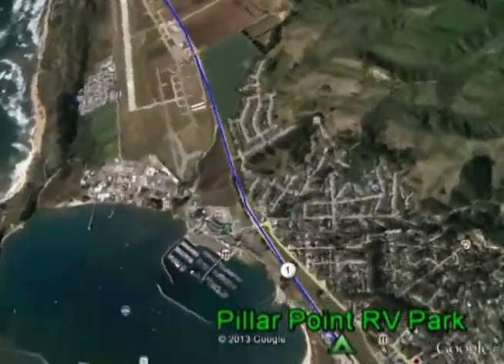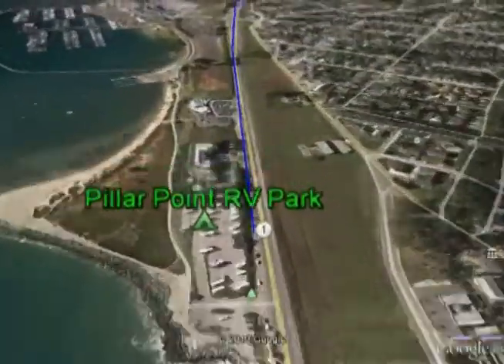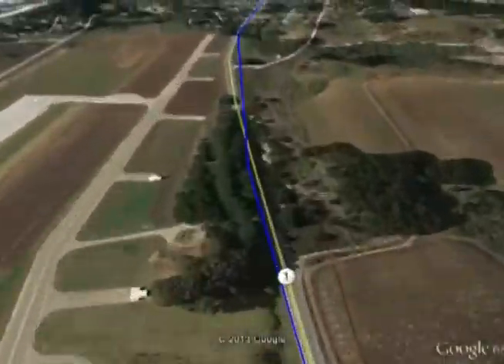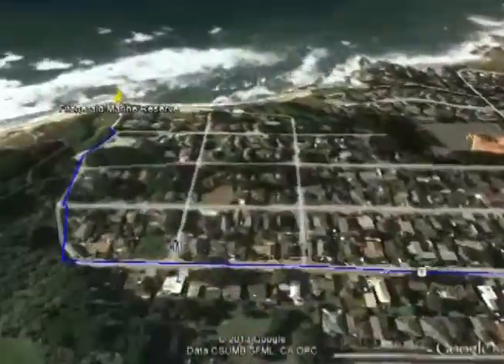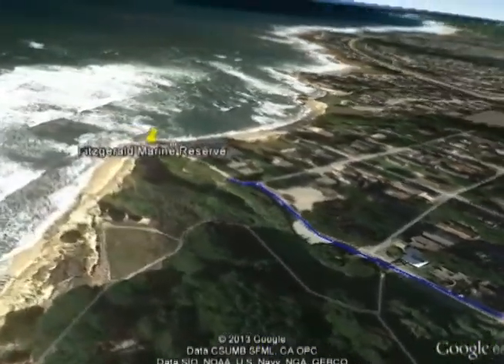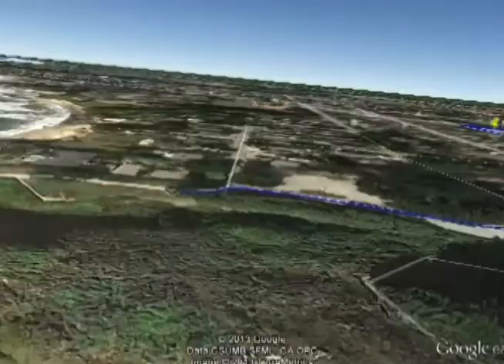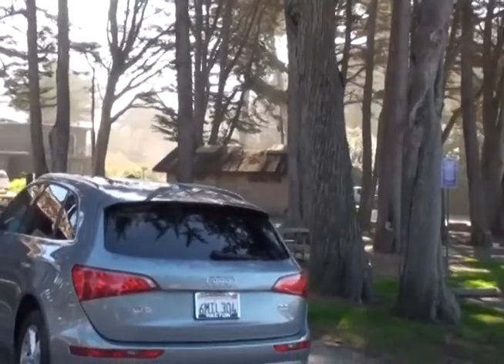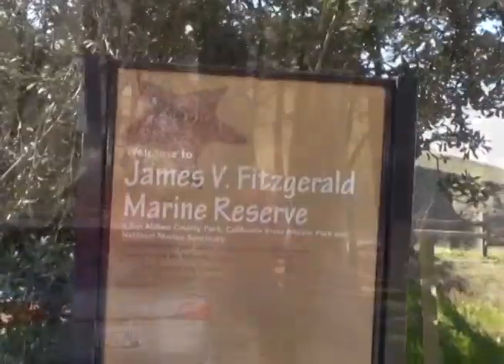If you are staying at Pillar Point RV Park, you really don't want to miss a five-minute trip to the Fitzgerald Marine Reserve Tide Pools. They're located just two miles north on Highway 1. Turn left just after the Chevron station and wind down to the convenient parking lot. There are 34 coastal tide pool habitats identified by the state of California, and Fitzgerald is prized as one of the very best in Northern California.